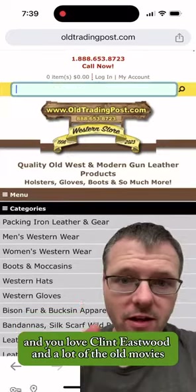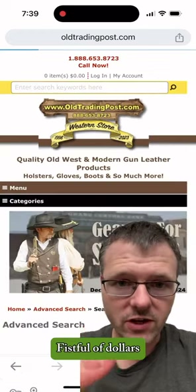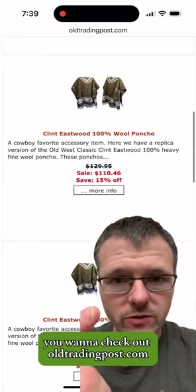If you're an Old West enthusiast and you love Clint Eastwood and a lot of the old movies like The Good, The Bad, and The Ugly, A Fistful of Dollars, and many other Old Western shows, you want to check out oldtradingpost.com.